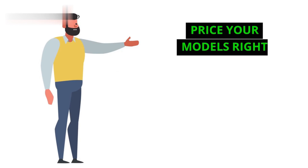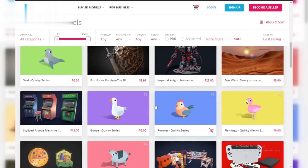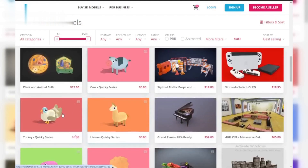Step three: price your models right. Do some research — check out what similar models are selling for on Sketchfab. This will give you a good idea of how to price your own creations. Remember, you can always adjust prices later on to see what sells best.